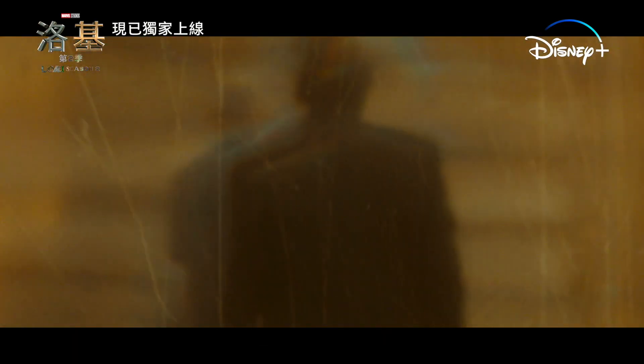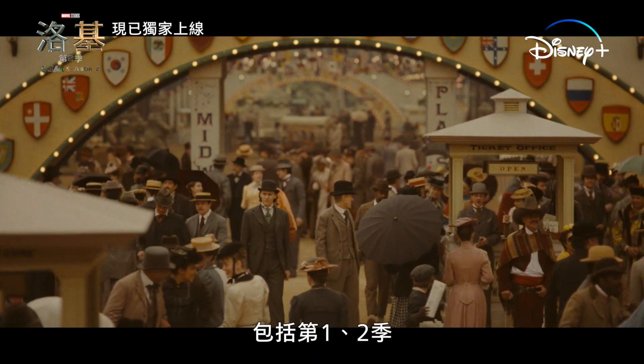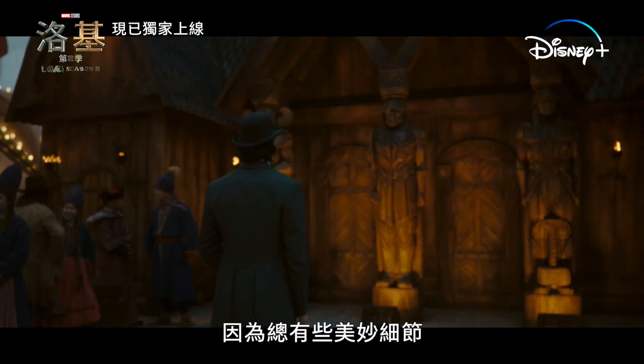Let's go to 1893. The World's Fair that we've recreated is our largest set from Seasons 1 and 2. We actually built the roofs, which was rarely done on shows. I always look up, because there's always going to be some amazing detail.